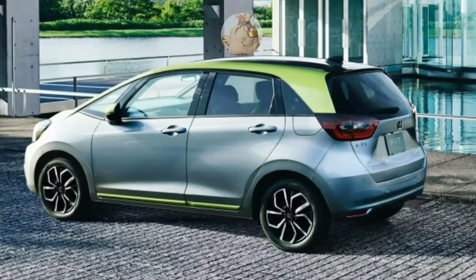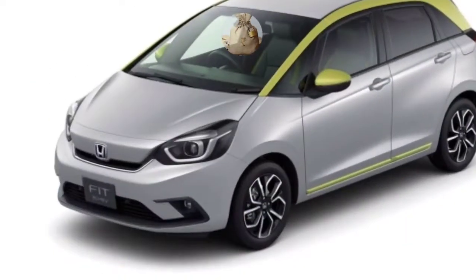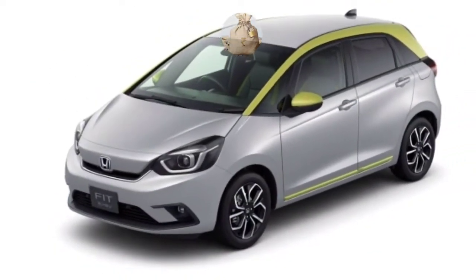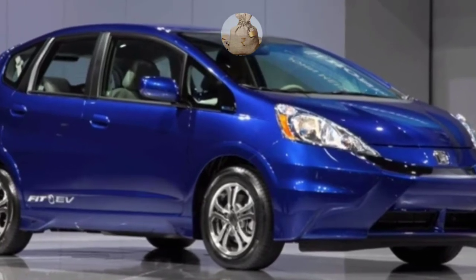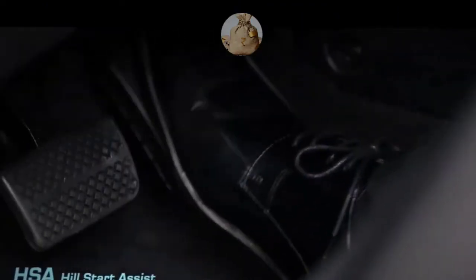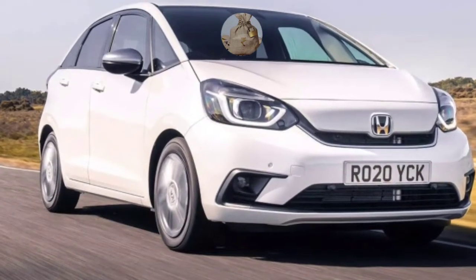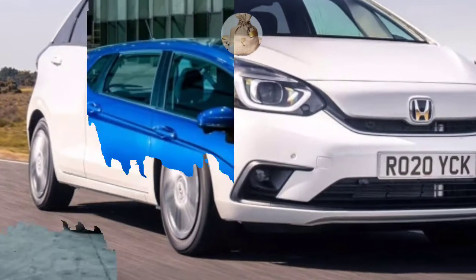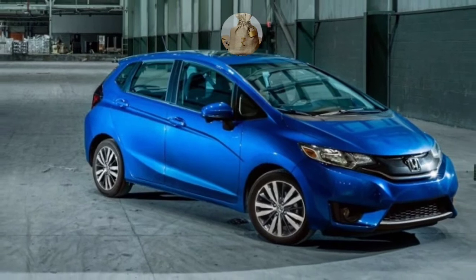A luxurious impression is contributed by the LED lights that support the front of the 2022 Honda Fit redesign. The use of these lights makes the lighting brighter and is very helpful for riders at night. The backlight also uses LED combination lights with an aggressive design, confirming the modern impression, especially with the scene lamps and dynamic indicators.